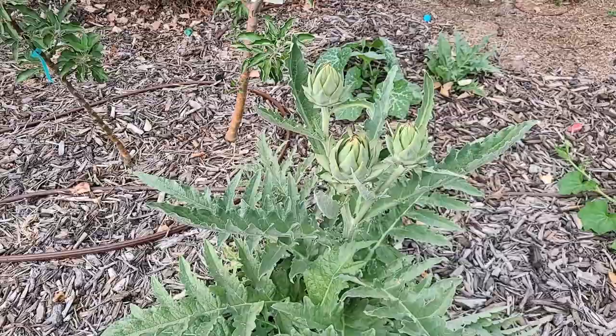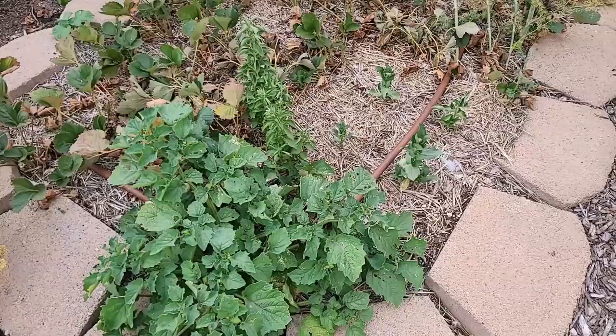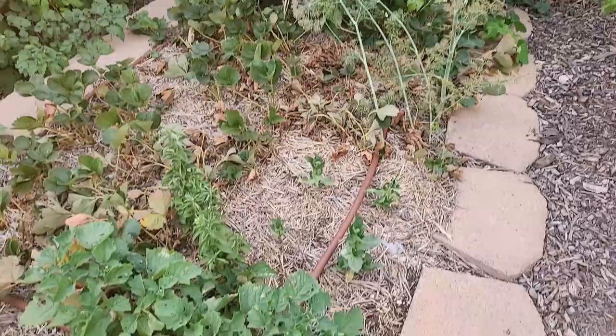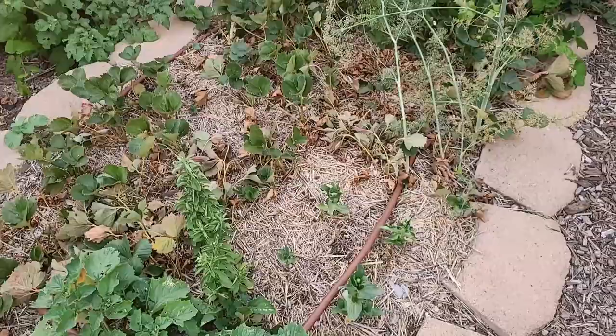So next week is the week I'm going to go through and clean out my garden beds. All of these strawberries are going to go. Now it looks like they haven't been watered, but this bed — if you touch the soil — it's wet all the way down. I may need to start watering it more than twice a week. But even when these get a lot of water, they just don't do well. So these strawberries are all coming out.